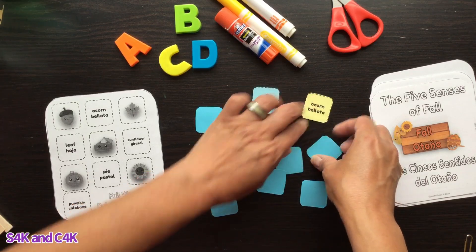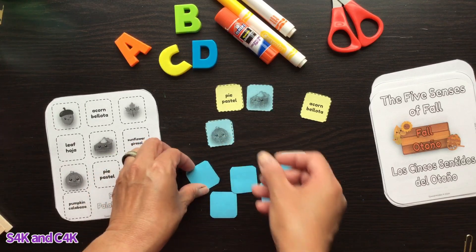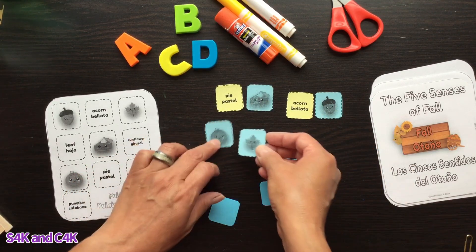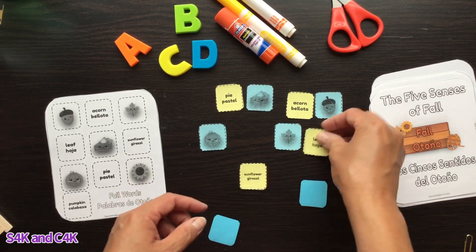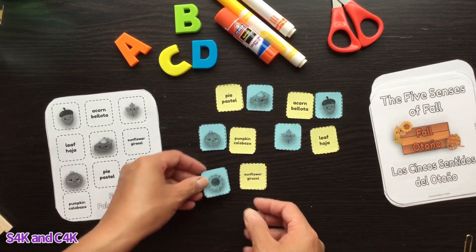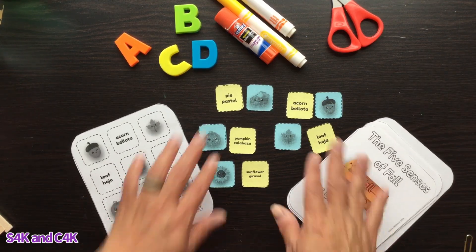Pie — pastel, that matches! Looking for calabaza — that one matches. Leaf — hoja, and leaf — hoja. Pumpkin — calabaza, and of course girasol — sunflower. That's a fun way to get into the feeling of fall!